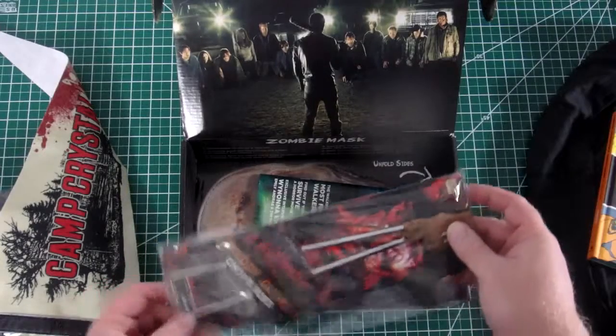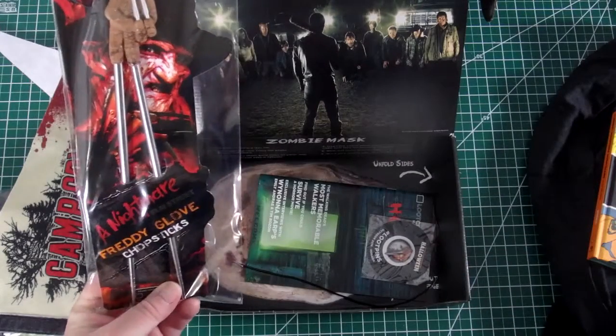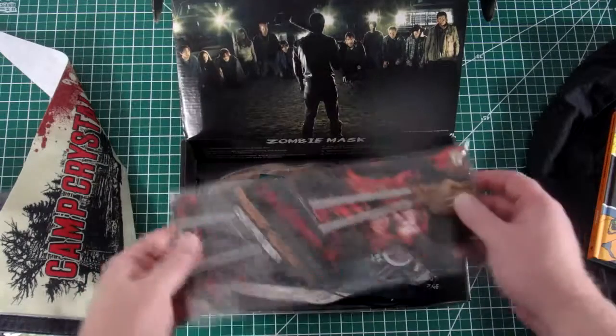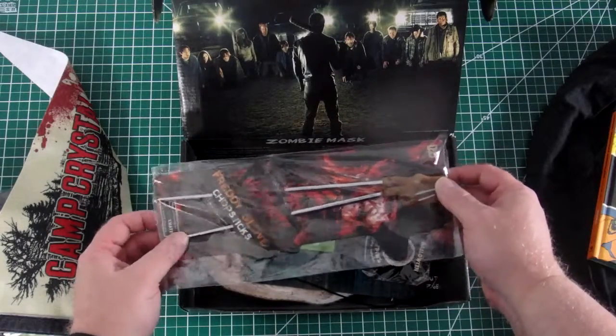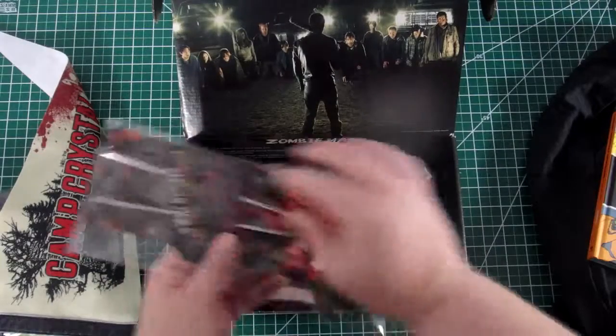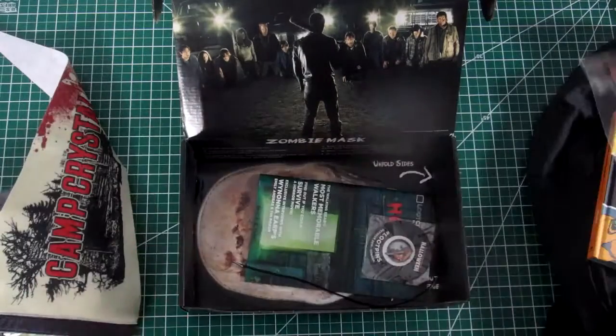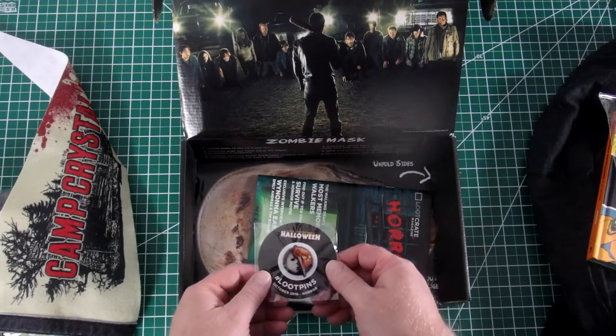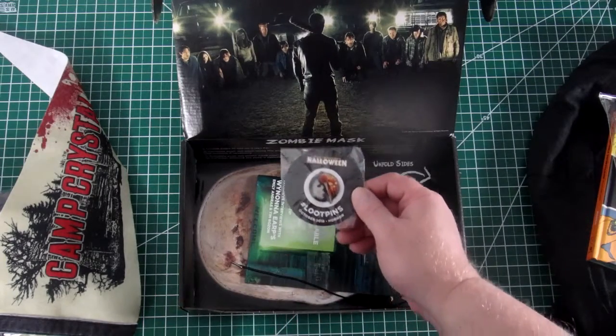This is a Freddy Krueger from Nightmare on Elm Street. It's a glove that's actually chopsticks. And then we've got a Halloween pen here.